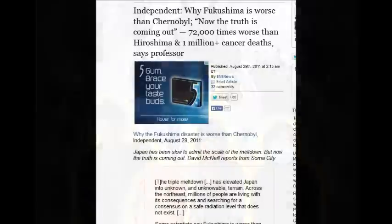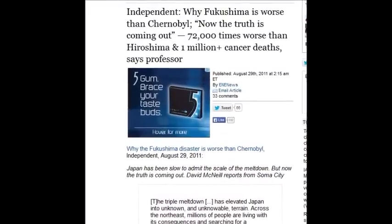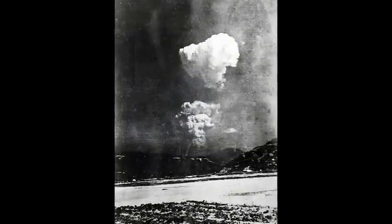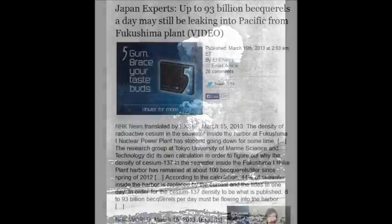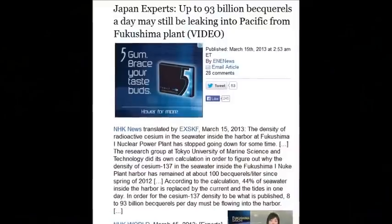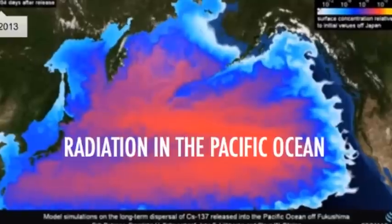The Independent wrote 'Why Fukushima is worse than Chernobyl' — the truth is coming out: 72,000 times worse than Hiroshima, equivalent to 72,000 Hiroshima bombs. Up to 93 billion becquerels a day may still be leaking into the Pacific — 93 billion disintegrations per second, all day, every day.